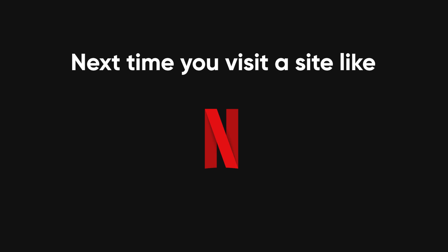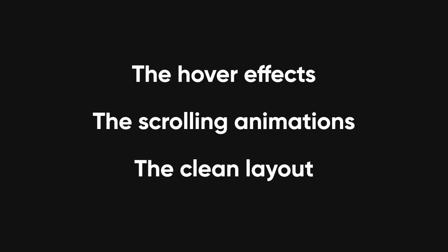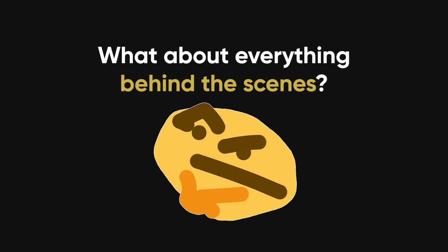Next time you visit a site like Netflix, pay attention to how smooth everything looks — the hover effects, the scrolling animations, the clean layout. That's all thanks to front end development.